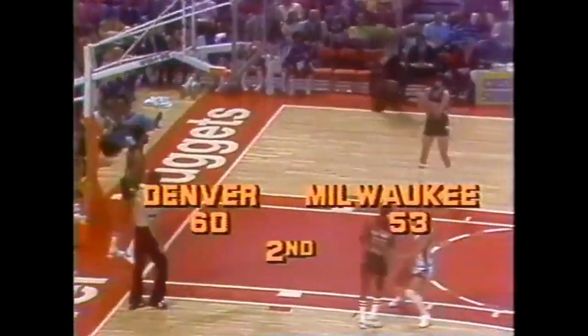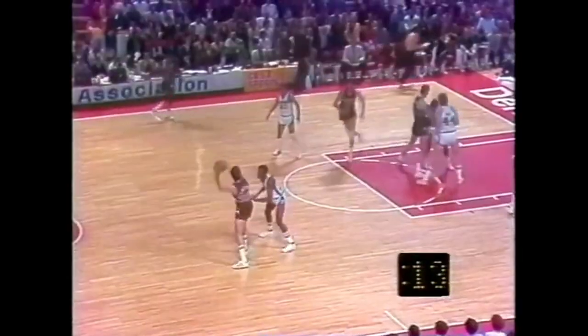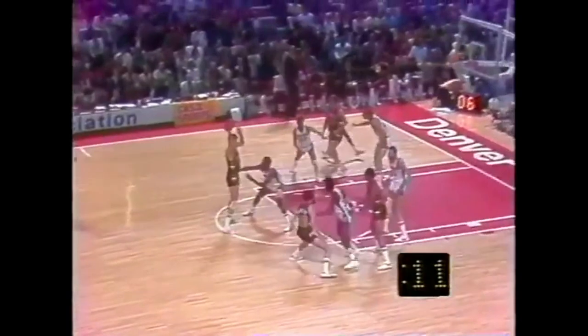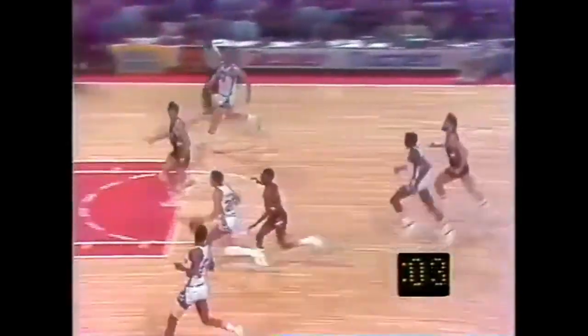Roberts to Issel, watched by Aiken. The Nuggets open a little room here — 60-53, largest lead of the game. Myers at the top of the key, watched by Roberts. Up and over, misses, rebound Ellis. Five seconds left. Calvin driving, Calvin to Issel. 60-53 and time runs out.